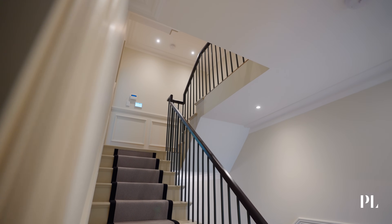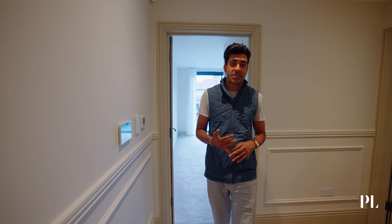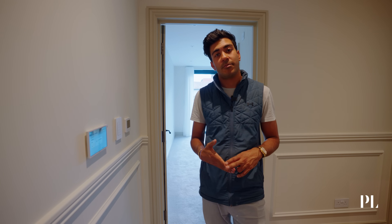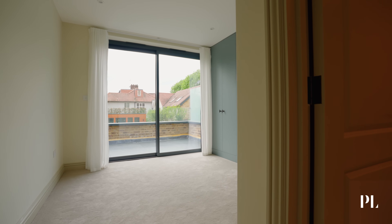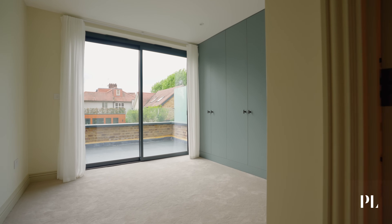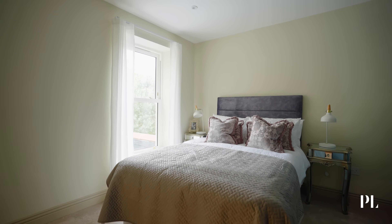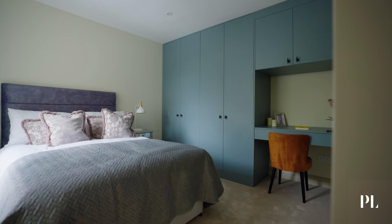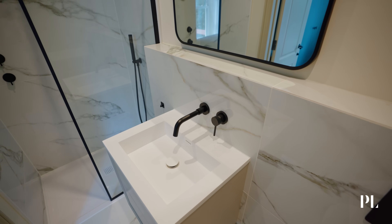On this floor, other than our Crestron touch panel which controls our lighting, underfloor heating, CCTV, intercom and front door, we also have two ensuite bedrooms which would likely be for the children. Each of the rooms has fitted joinery including a desk or study area, ample space for a double bed and as I mentioned the ensuite bathroom.